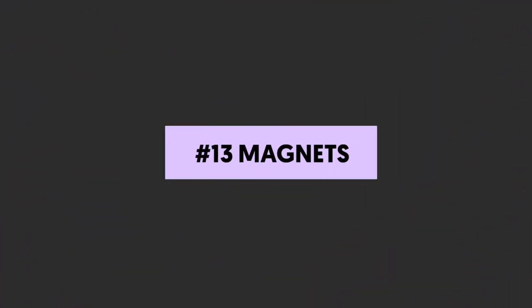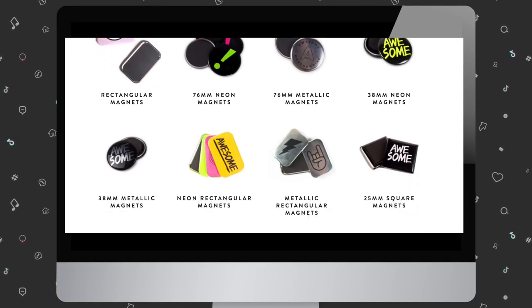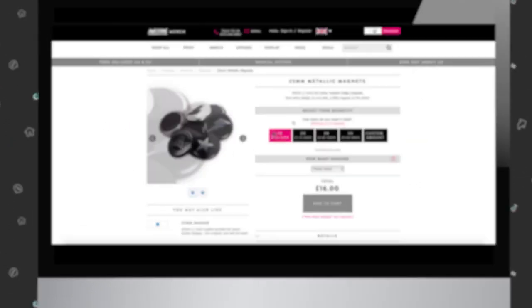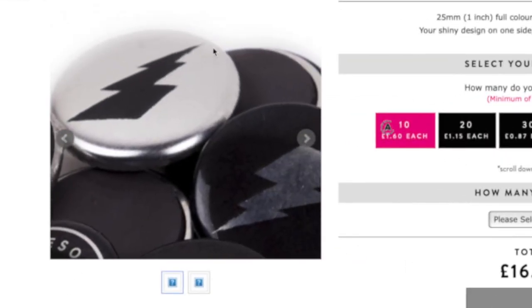Number thirteen: magnets. Branded magnets are a fun way to keep your brand top of mind when followers are at home or school. You can also create and sell bumper sticker magnets so your followers can show their support no matter where they go.